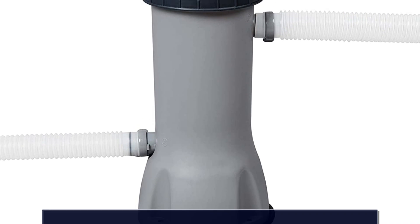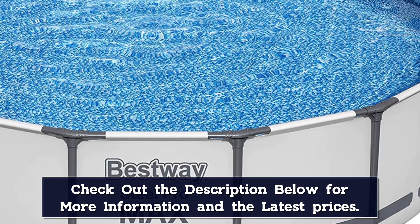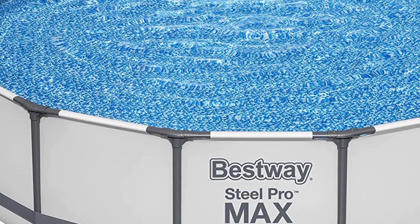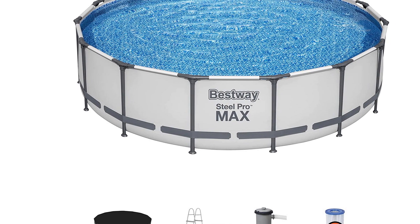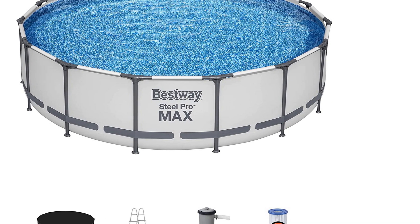While the exterior of the pool is a fairly basic white on Amazon, you can get it with a stone-like finish from BestWave or Walmart. In either case, the interior features a prismatic stone design. You'll also get a cartridge-based pool filter, along with a ladder and cover, so you can enjoy this pool long-term while keeping it protected and your water clear.